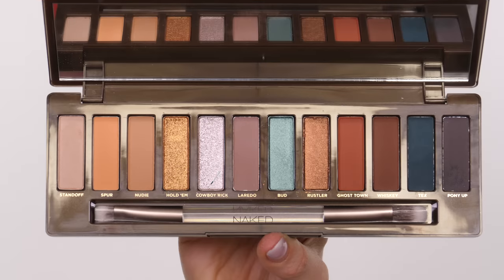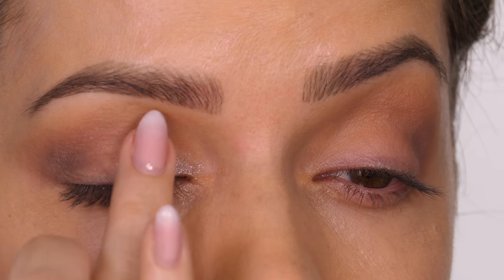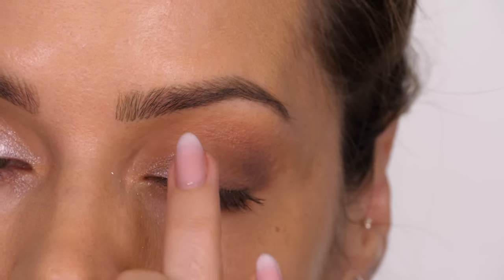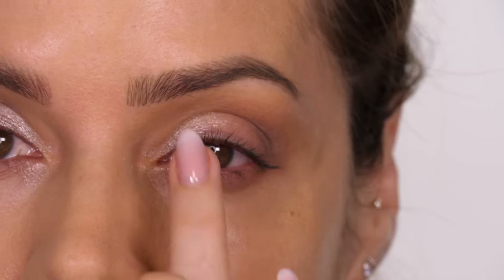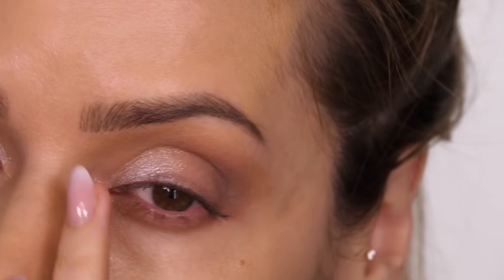I'm also tapping some of that on the outer third of the actual mobile lid, which is going to add a really subtle smoke. Cowboy Rick seems to be a very popular shade in this palette so I knew I wanted to use it this week — it's a really beautiful metallic shimmery silver-gray. For that reason I'm using my ring finger to press this onto the mobile lid, going all the way across and also making sure to put that in the inner corner of the eyes for a little highlight.